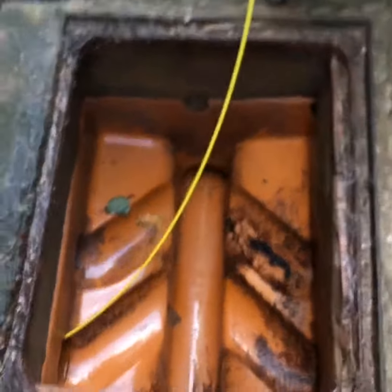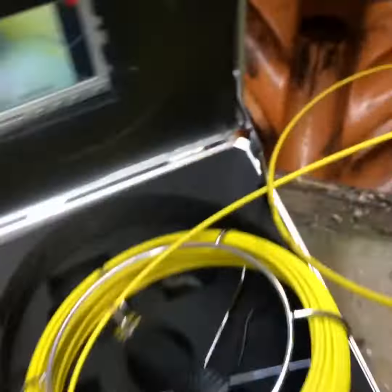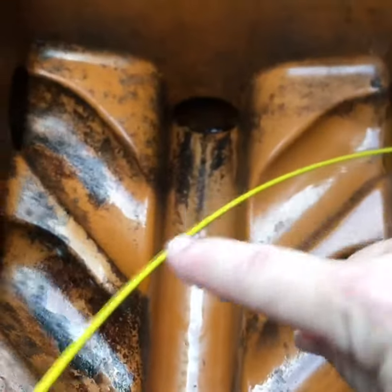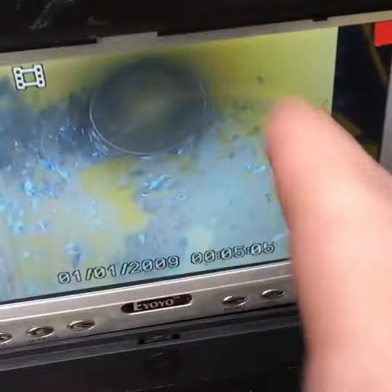Guys, Trying Pest Control here. We're doing a wrap drain survey, looking at the different lines into the house and looking for any breaks inside.